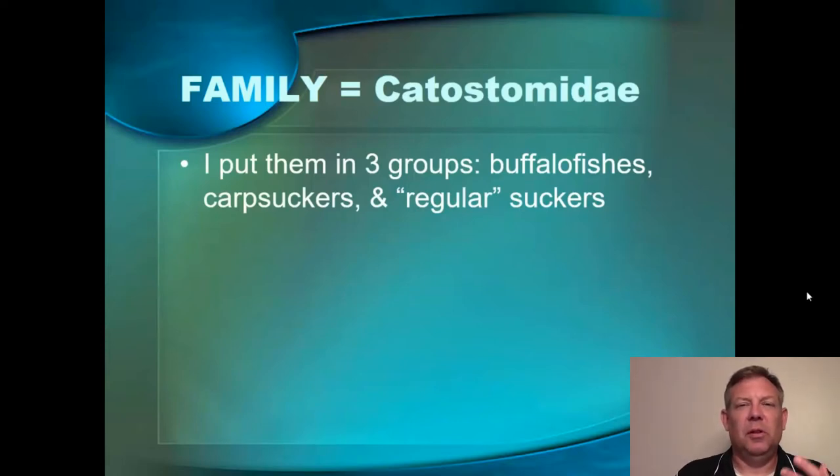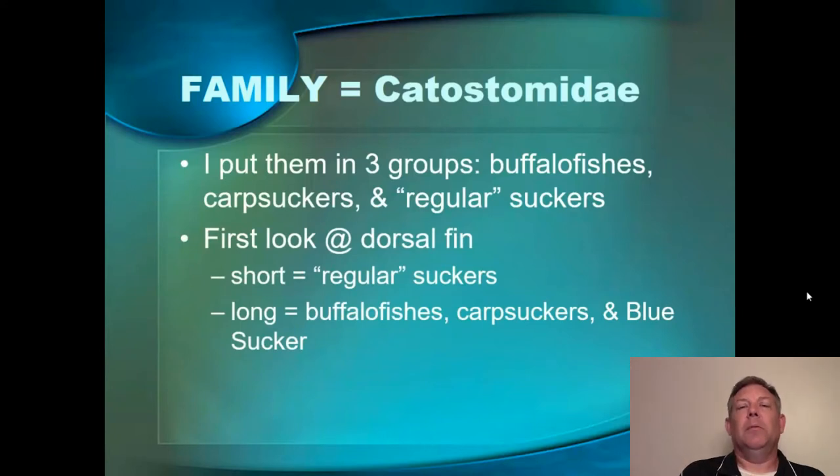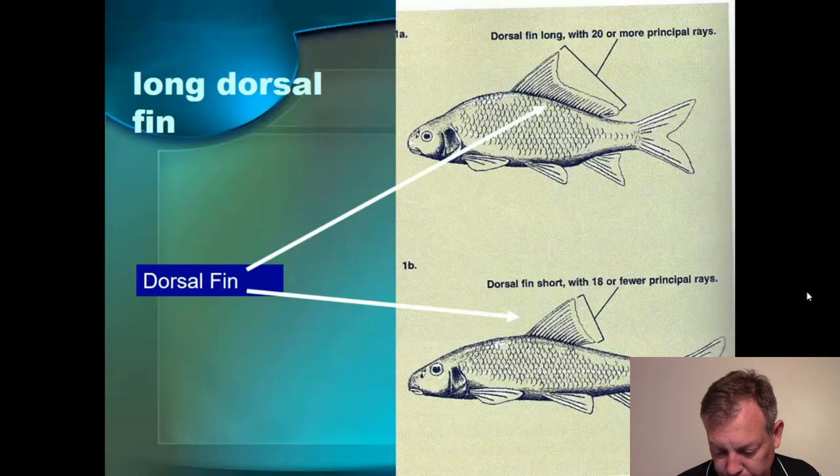What's unique about this group is a lot of the common species are very individually recognizable, so these are not too tough to identify. The first thing we're going to look at when we're trying to decide what group to put these in is the dorsal fin — do they have a short dorsal fin or a long dorsal fin? The typical suckers have that short dorsal fin like the minnows, but a few of the catostomids have a long dorsal fin. Let's look at those first because they're easy to identify.